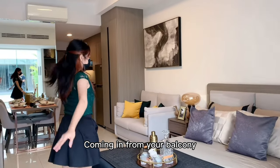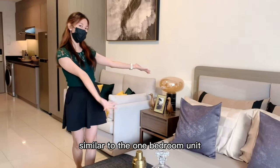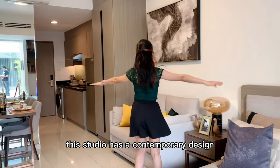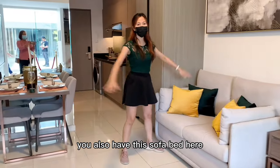Coming in from your balcony, here's your bedroom space with two bedside tables. Similar to the one-bedroom unit, this studio has a contemporary design with a touch of luxury. Aside from your bed ready, you also have this sofa bed here.